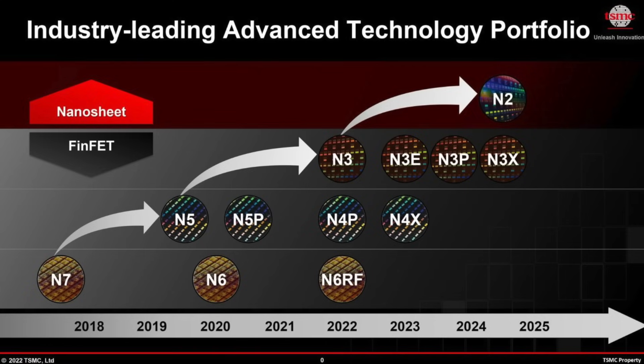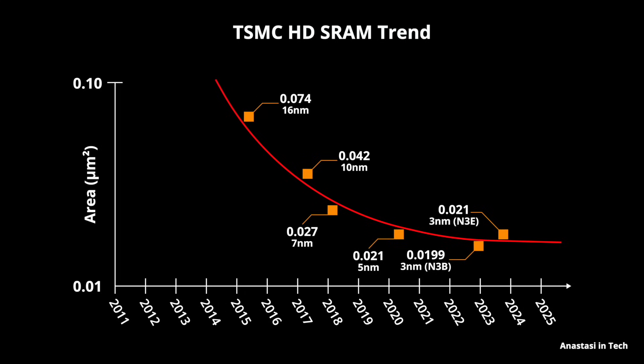With each process node, the scaling factor has gotten lower and lower. When TSMC announced their N3 process node, it became crystal clear that SRAM scaling is now officially dead. The N3 node delivered a factor of 1.7 transistor scaling but only a factor of 1.0 scaling of SRAM — meaning SRAM cells stayed exactly the same size.